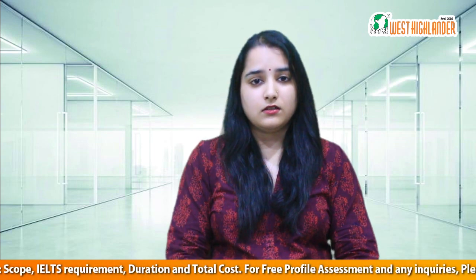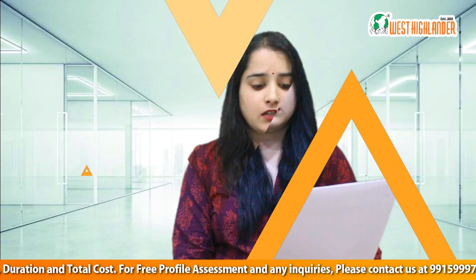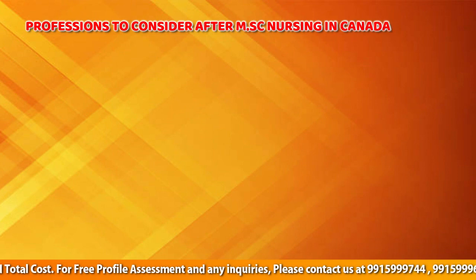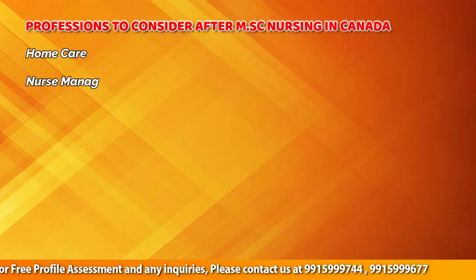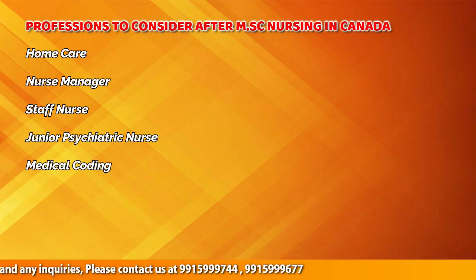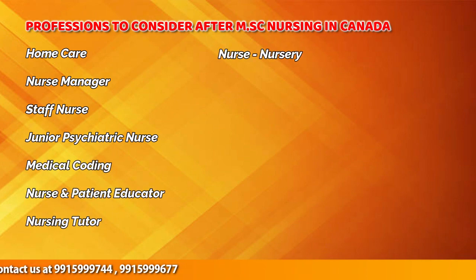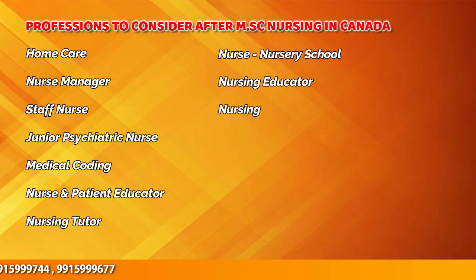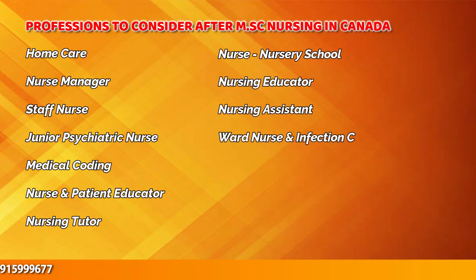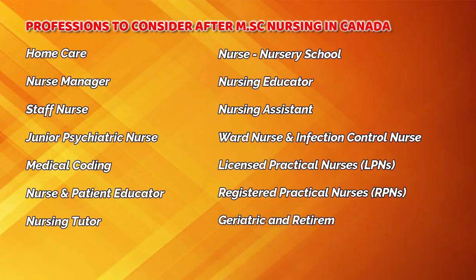In case you opt to do MSc nursing in Canada, here are some of the professions that you can consider: home care nurse or nurse manager, staff nurse, junior psychiatric nurse, medical coding nurse, patient educator, nursing tutor, nurse at nursery school, nursing educator, nursing assistant, ward nurse, infection control nurse, licensed practical nurse, registered practical nurse, or a geriatric and retirement nurse.